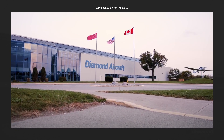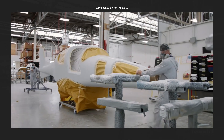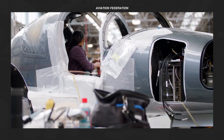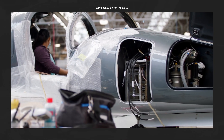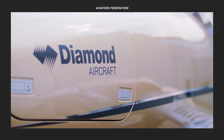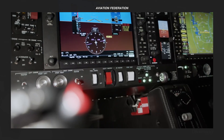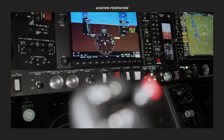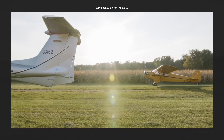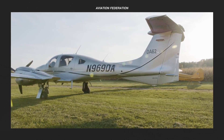Diamond Aircraft Industries is a manufacturer of general aviation aircraft based in Austria and owned by the Chinese Wonfeng Auto Holding Group. Its concise line of small-sized airplanes is known to have decent performance, exceptional fuel economy, and great handling. Their composite planes utilize cutting-edge materials and technology to provide highly dependable and cost-effective aircraft that are quiet, smooth, and preferred by many of the best aviation schools around the world.